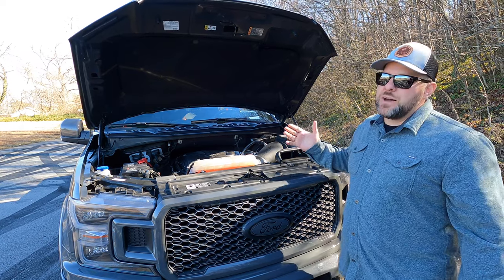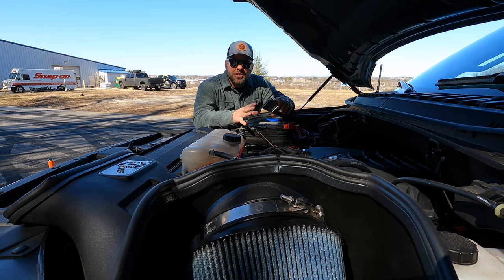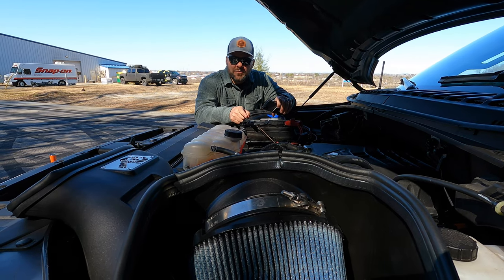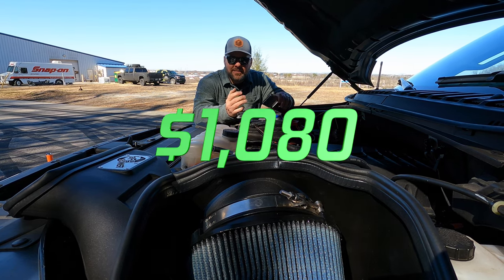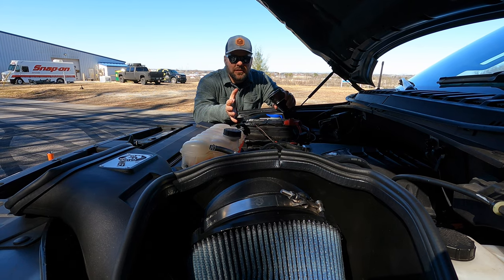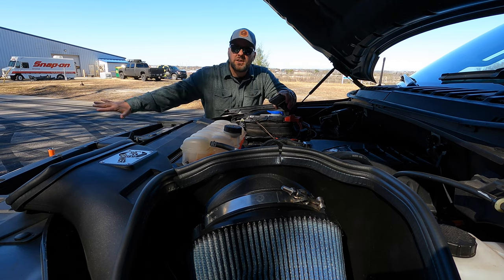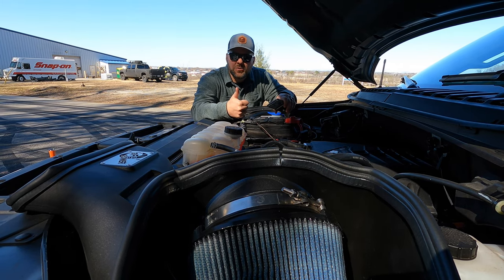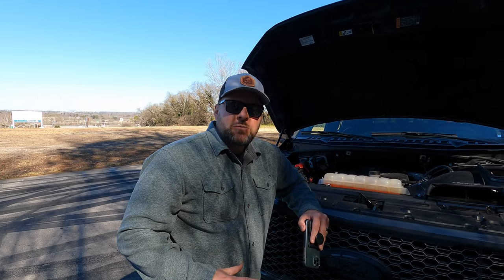While the truck was at BMP for the supercharger install, we went ahead and did the oil pump gear and crank sprocket upgrades. That was $400 for the parts and $1,080 for the install. The install price sounds high, but a lot of the motor has to come off — they had the whole front of the truck off — so it was the perfect time to do that upgrade so we can turn the power up, which is about to happen.